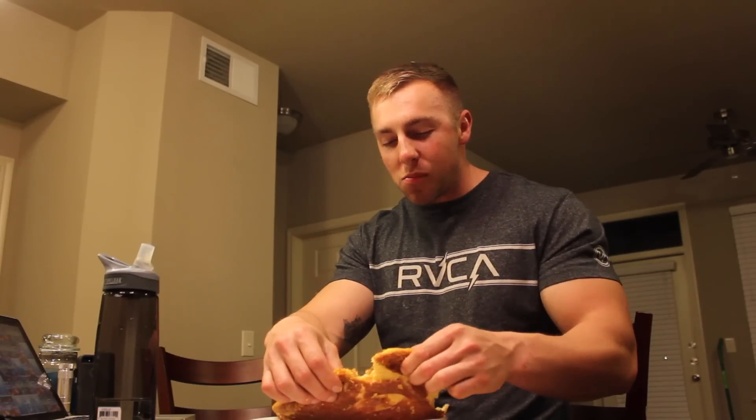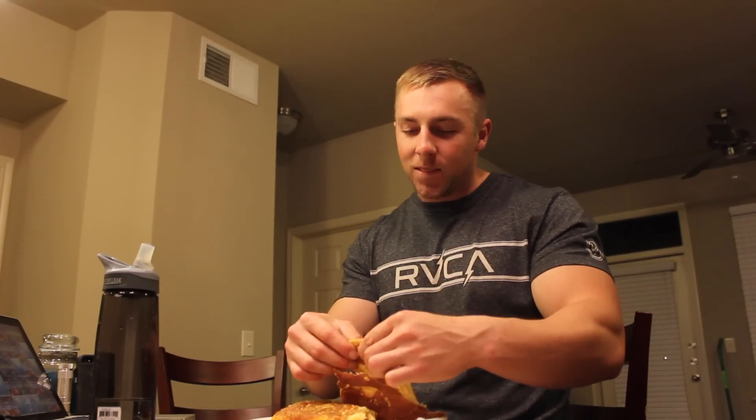So if I had to guess the macros, I'd say maybe 150 grams of fat, 500 grams of carbs, and like trace protein.